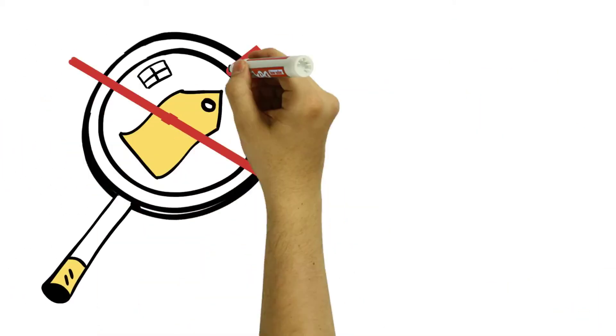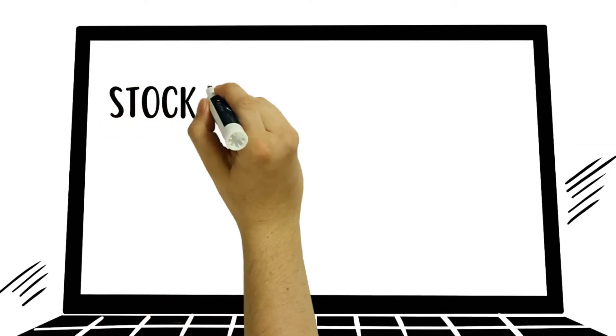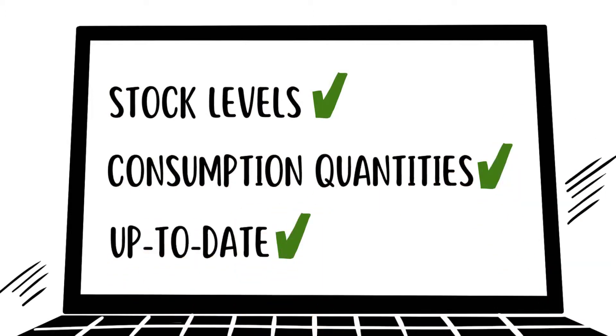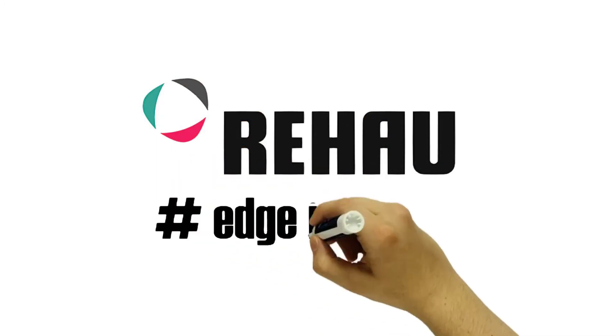This means for you: no effort for manual searching and assigning of the edge to the board. Always current stock levels and consumption quantities, and less susceptibility to errors in production. In short, a smart factory. Rihau — Edge is digital.